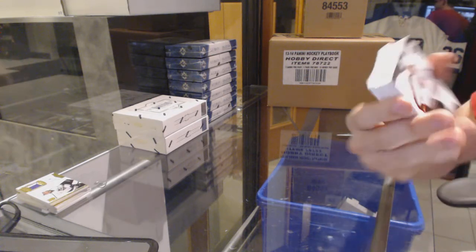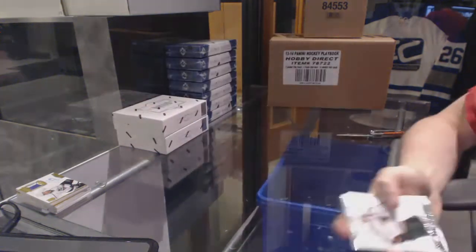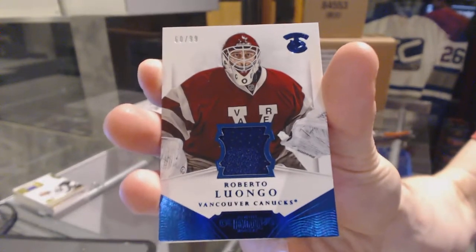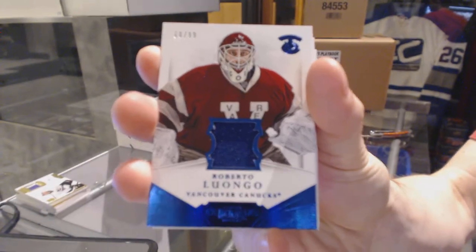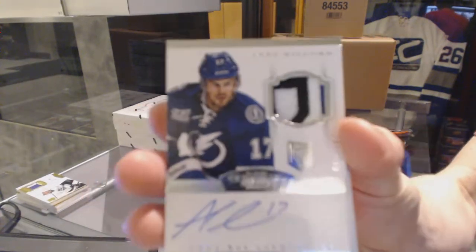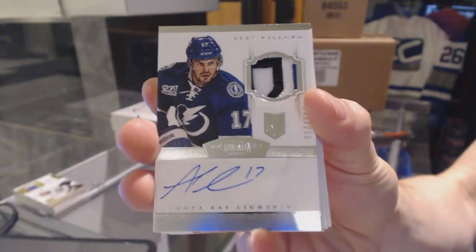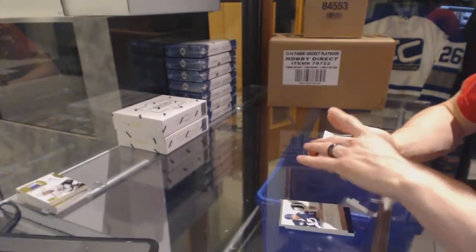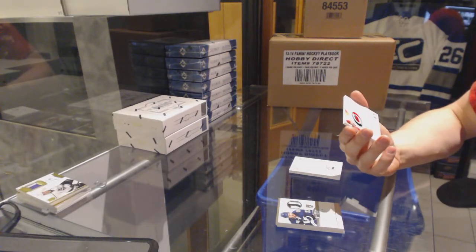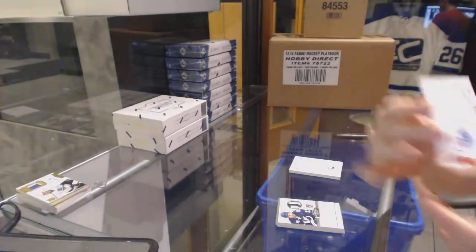Base card number 299 for the Minnesota Wild, Zach Parise. We've got a jersey number 299 for the Vancouver Canucks, Roberto Luongo. We've got a three-color rookie patch auto numbered 299 for the Tampa Bay Lightning, Alex Killorn. We've got a back-to-back beginnings dual autograph number 299, random between the Hurricanes and Oilers, Ryan Murphy and Justin Schultz.